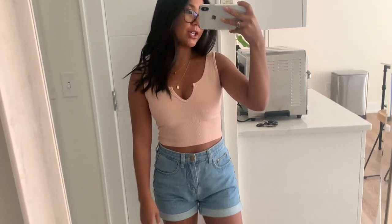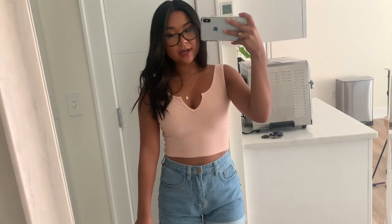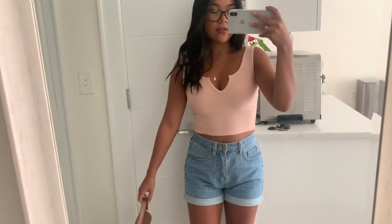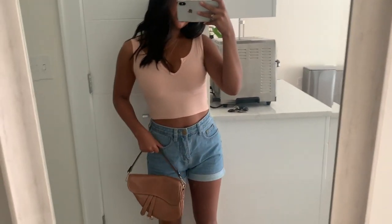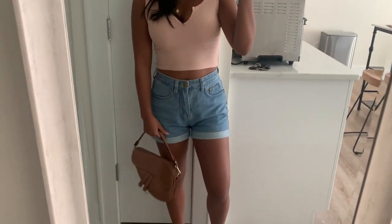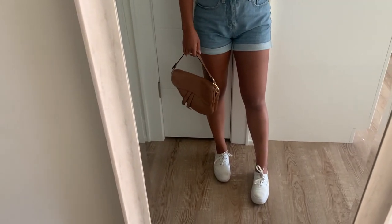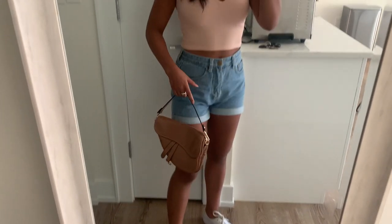My vlog camera actually has a charge, but I'm going to run to the drugstore real quick because I ran out of matches and I want to light some candles while I clean. For my OOTD: I'm wearing this top from Nasty Gal, which is also featured in my last try-on haul video. These shorts are from Boohoo, my shoes are Keds, and this cute little bag is from Nasty Gal as well.